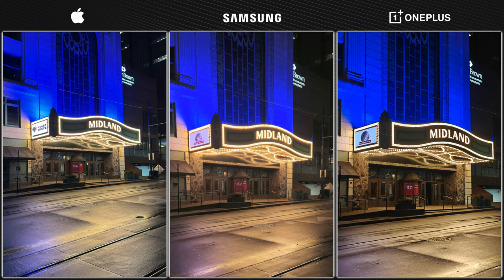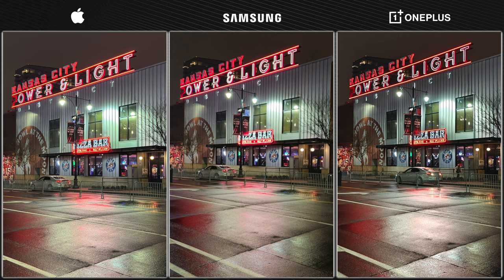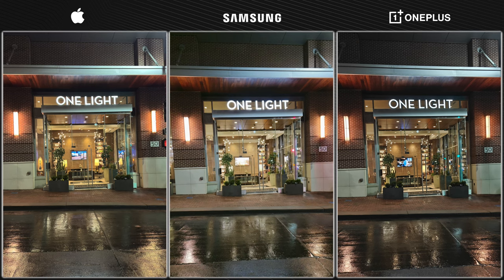To cap things off, we've got a few more side-by-side examples to look at. Nothing really jumps out in these particular examples, but you can clearly see the OnePlus 12 stacks up very well against the competition when it comes to nighttime photos. I'm not saying the OnePlus 12 is the best camera overall — I just wanted to give it a little more credit when it comes to those nighttime shots. If you haven't seen the previous video comparing these phones in more depth, make sure you check it out — link is in the description. Thanks for watching, and I'll see you in the next one.